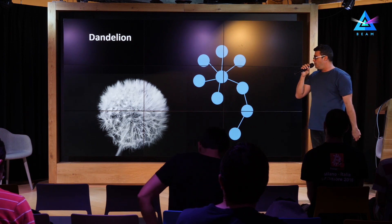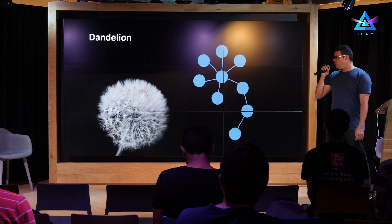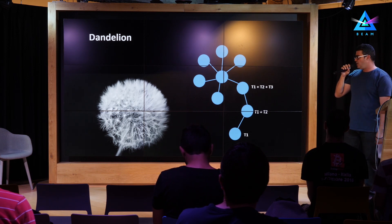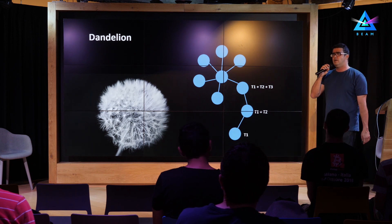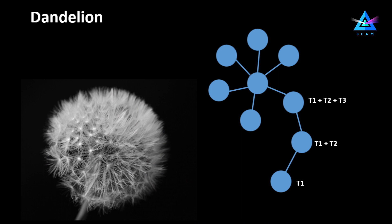If along the way we can also merge some transactions together using the offsets we saw earlier — so I receive a transaction and instead of sending exactly the same transaction, I combine it with another transaction and send both together — then the process of de-anonymization becomes even more difficult.